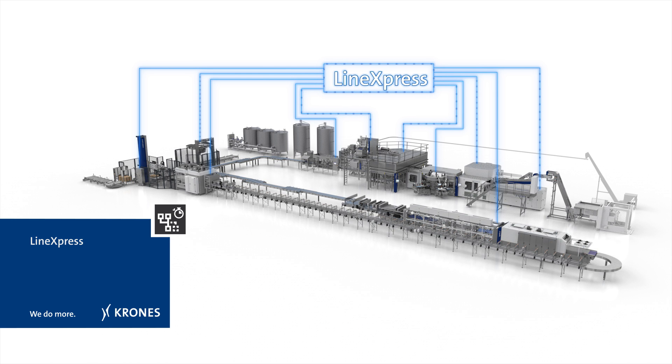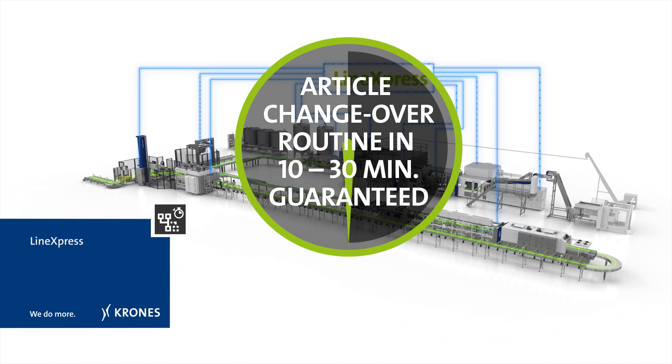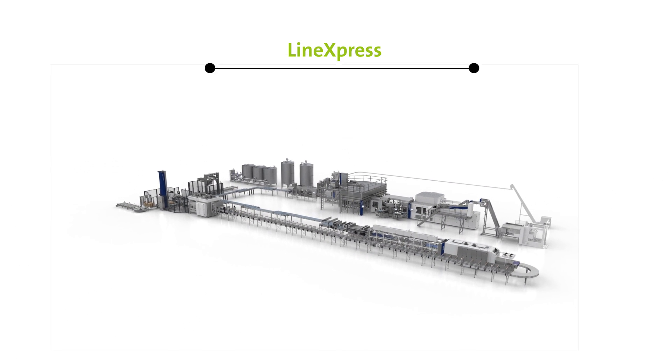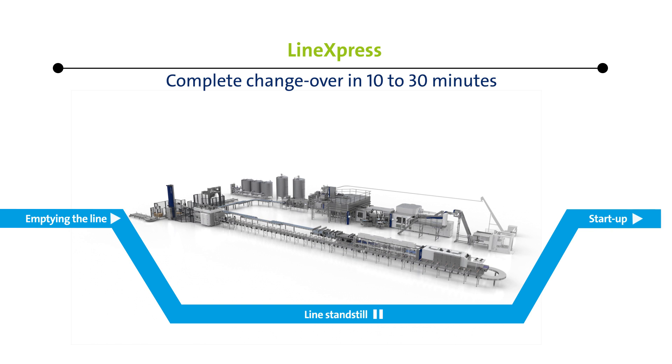On non-returnable PET lines for water and carbonated soft drinks, the program guarantees a complete article changeover routine within an unprecedentedly minimized time frame — it takes only 10 to at most 30 minutes from emptying the line, plus the subsequent standstill, before production starts up again.